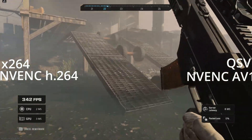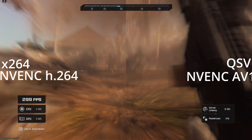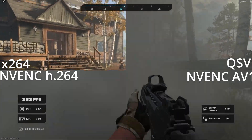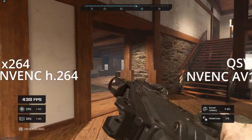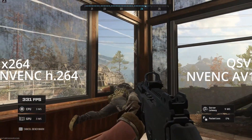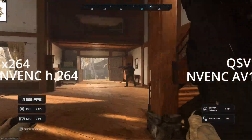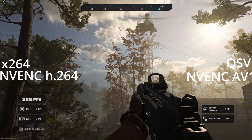I want to start by looking at the quality itself, because if your viewers can't tell what's going on, high FPS isn't worth it. Using the Call of Duty Modern Warfare 3 benchmark map, Quick Sync video doesn't look the best — it's really blocky even at 8,000 bitrate. AV1 by far looks the best, the most realistic. x264 for right now definitely looks the best overall, Quick Sync video is essentially dead, and AV1 looks the best of all.